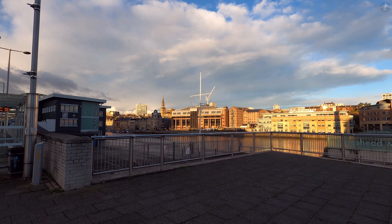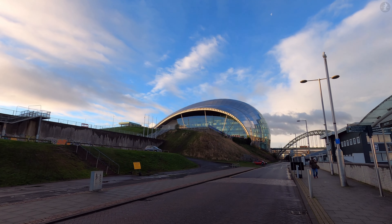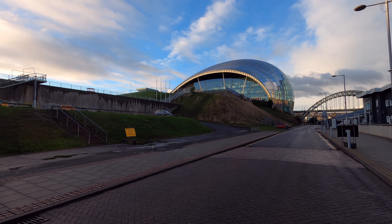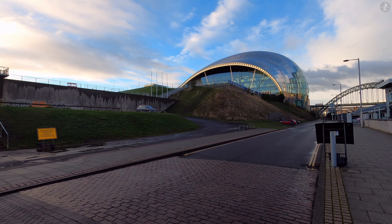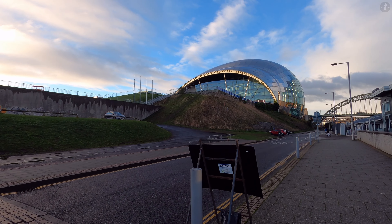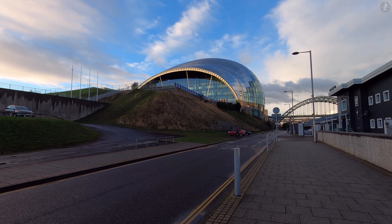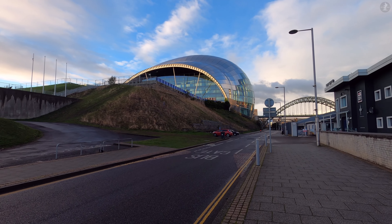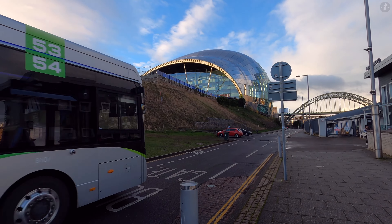As we say goodbye to the Millennium Bridge, we find ourselves looking up at The Sage — another spectacular modern landmark that has come to form an iconic part of the landscape here on Tyneside. Built in 2004, The Sage is a huge concert venue which also offers courses on musical education to the people of the local area. Designed with a bulbous silver exterior, The Sage stands tall on the Gateshead side of the Tyne, always attracting the attention of people walking along the river over in Newcastle.